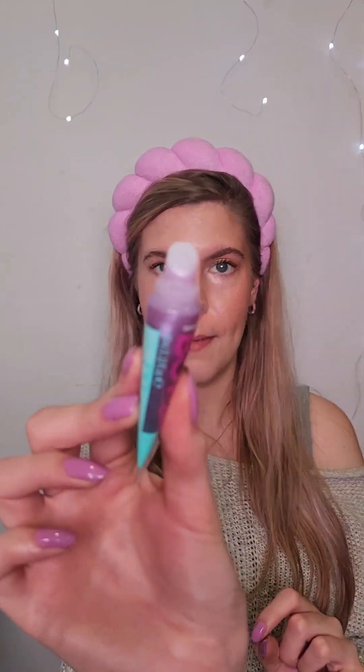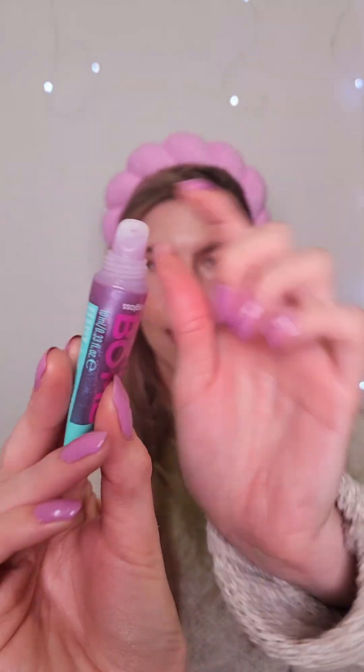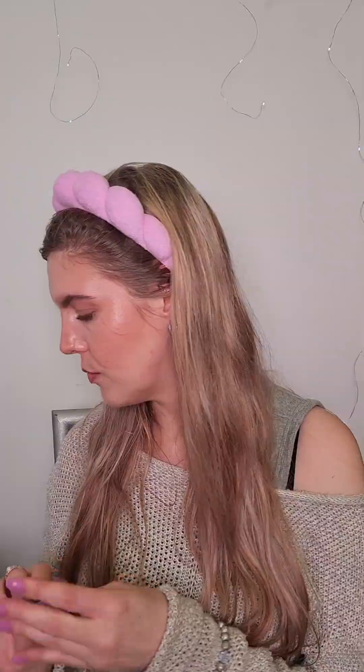I'm working it through with my spoolie. For the second last step, the Juicy Bomb Lip Gloss in the shade Bouncy Bubble Gum — I haven't tried this one yet. This one is so nice, I think it might be my favorite. I need to stock up, I love it so much.